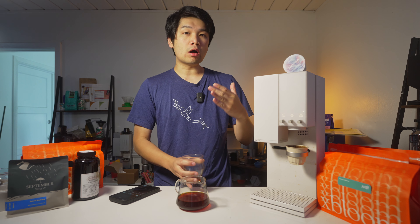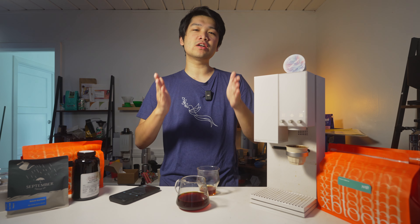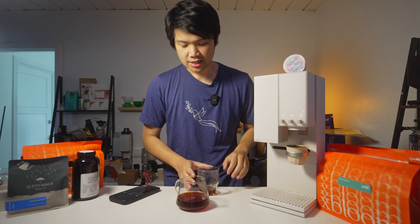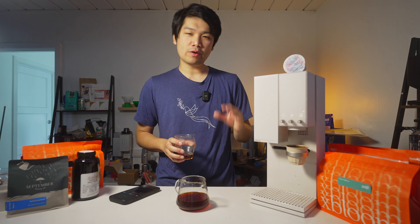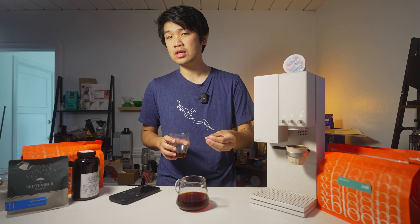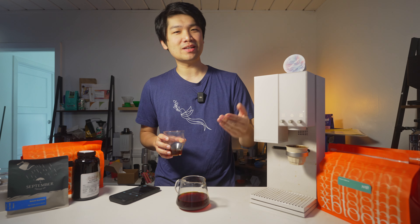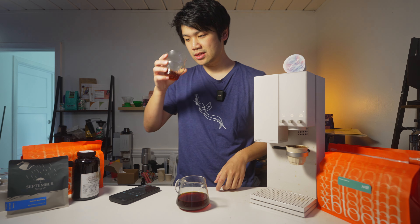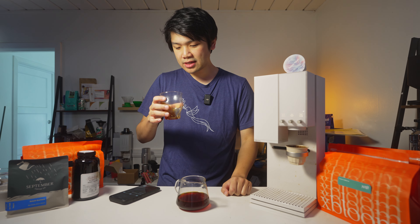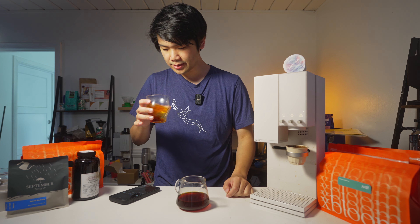Coffees like this that are very complex with these layerings, especially in the acidity, really benefit from cooling down. I mention this in every Secret Stash video — let the coffee cool down as you taste. This is for sure one of those coffees where as it gets closer to room temperature, those really subtle complexities are not going to be so subtle anymore; they're going to really start opening up. Now that it is cooler, I always like to pour a little bit in the cup, swirl it around, get it a little bit cooler. Let's taste it now.